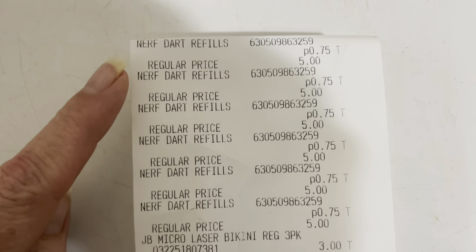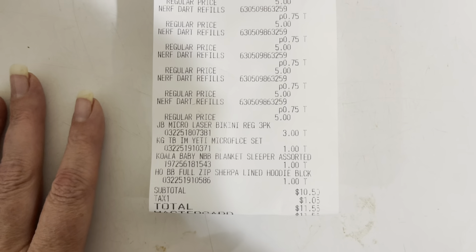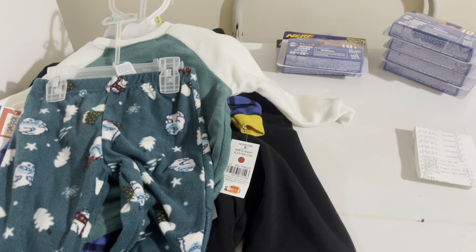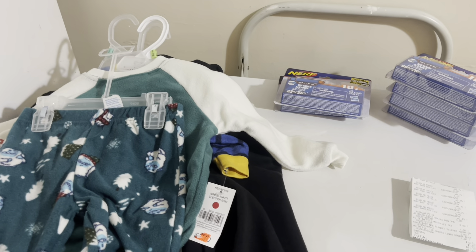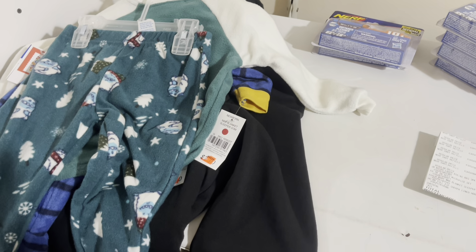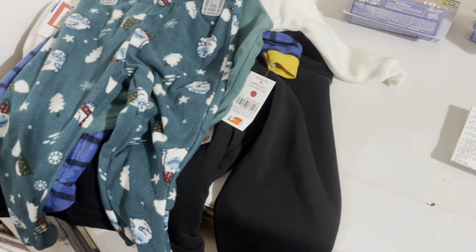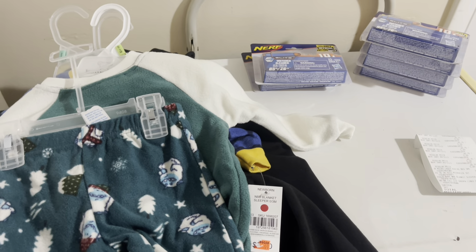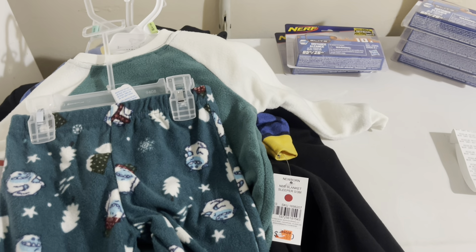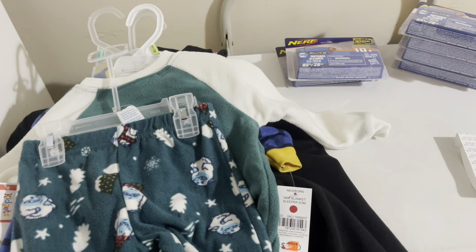Let's go over the receipt. All the Nerf dart refills were 75 cents — normally five dollars. Underwear was three dollars, and the clothes were a dollar each. The total came to $10.50 plus tax for all of these things, which I think is absolutely amazing. I'm super happy with what I got from both stores. I hope you all are finding amazing stuff out there — please let me know in the comments. I always read and try to respond to every comment. Thank you so much for watching. I'm getting ready for Dollar General shopping tomorrow, so I'll see you all then — happy hunting everyone!